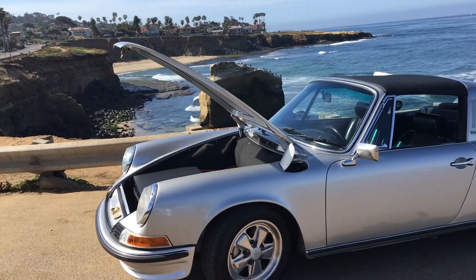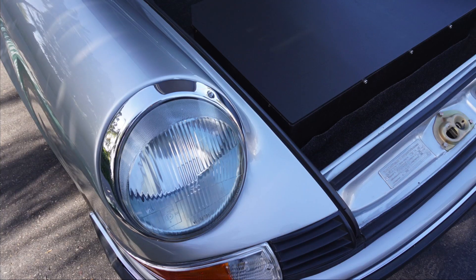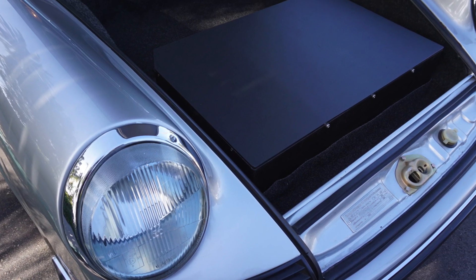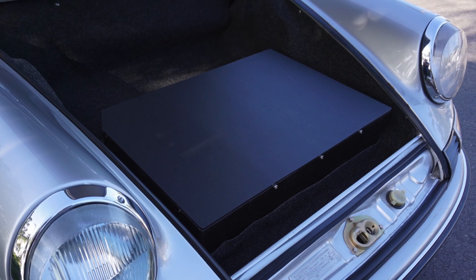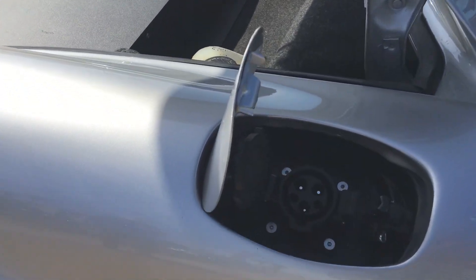A classic since birth, this 911 takes on a new life with a 54-kilowatt battery pack from a Tesla S. Commissioned by a Zeelectric client who purchased the car specifically for electrification, I wasn't allowed to drive it, but from the passenger seat, the experience was awesome.